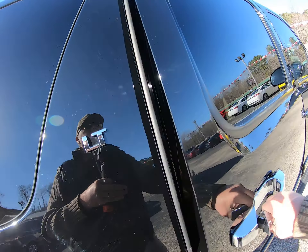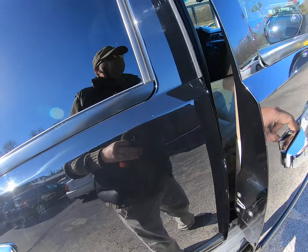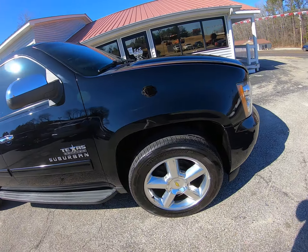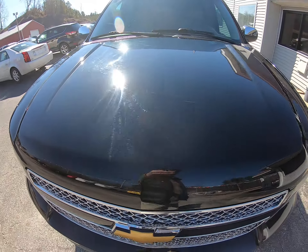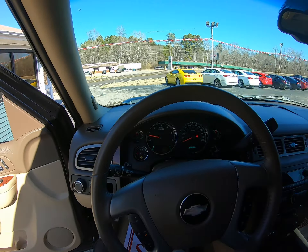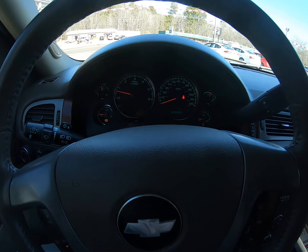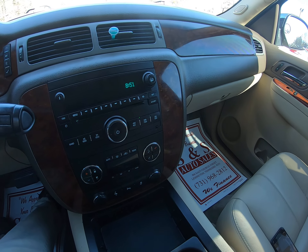Does have 20-inch wheels, got the rear controls, power seat on the passenger side as well, heated seats. No lights on except for the gas light, which we'll put some gas in it. 110,000 miles. Does have the auxiliary input, climate control, power pedal adjust, and traction control.